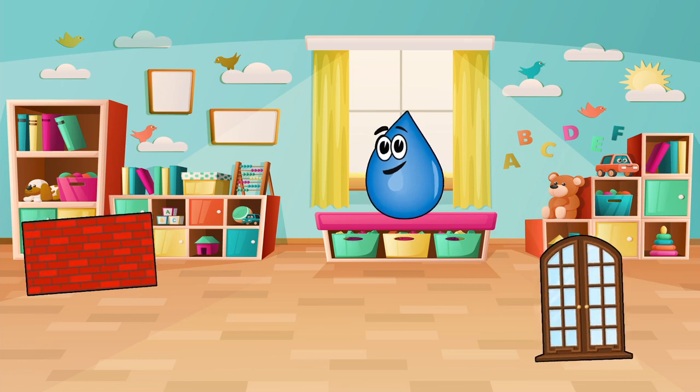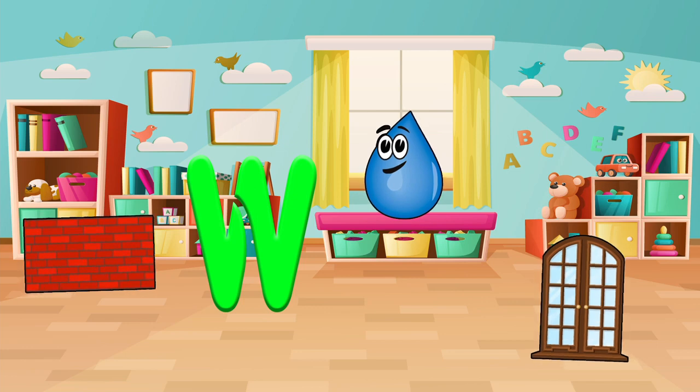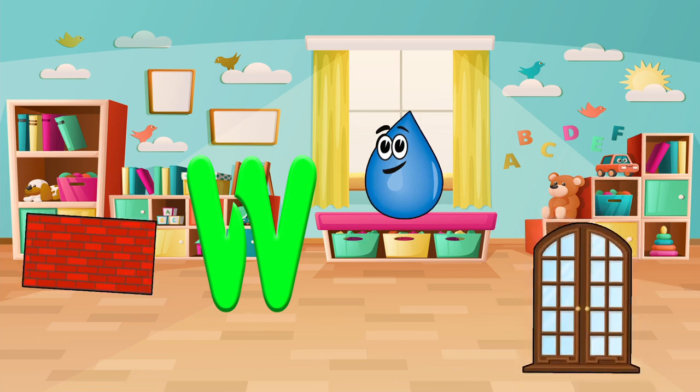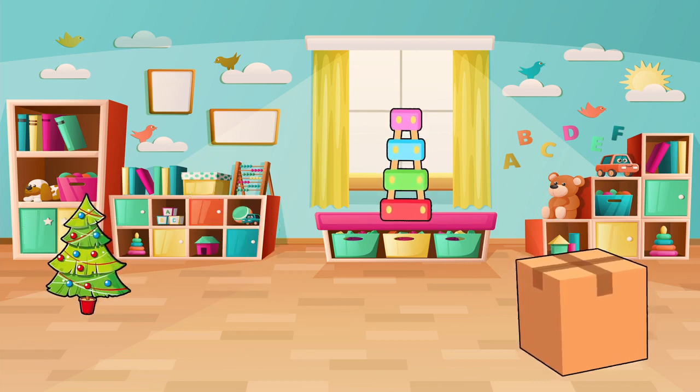The next letter is W. Do you see a window, a water, or a wall? Let's pick one and say it out loud. Window! Fantastic!